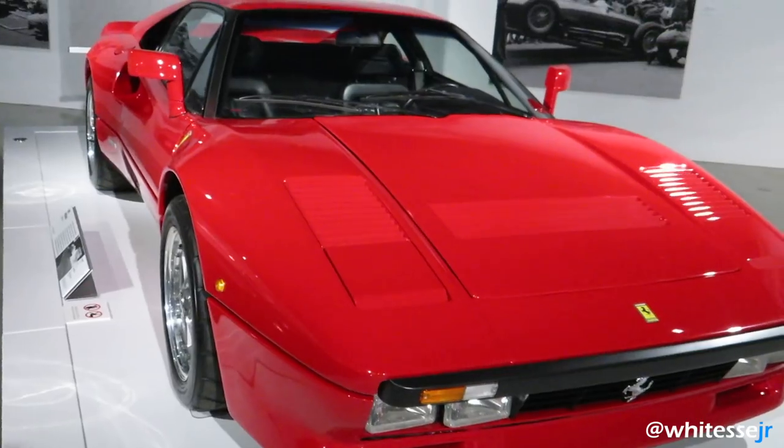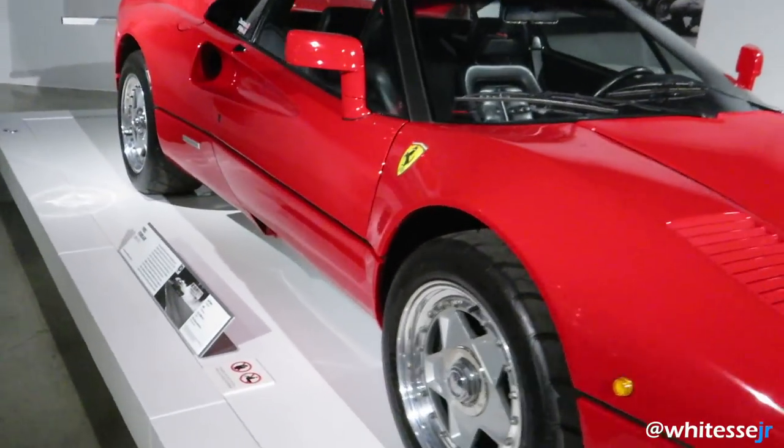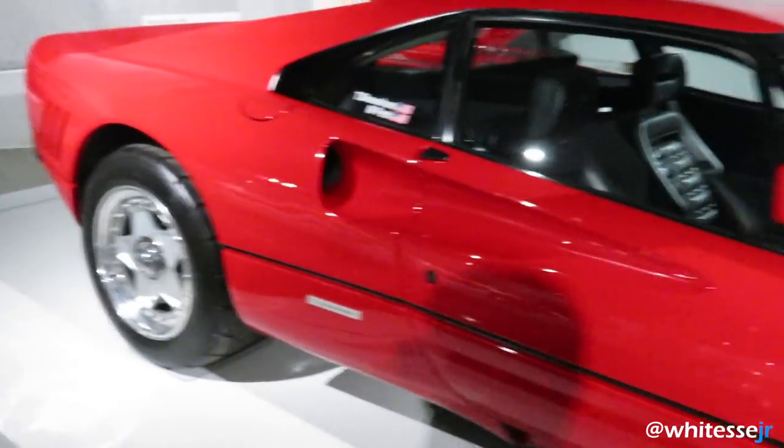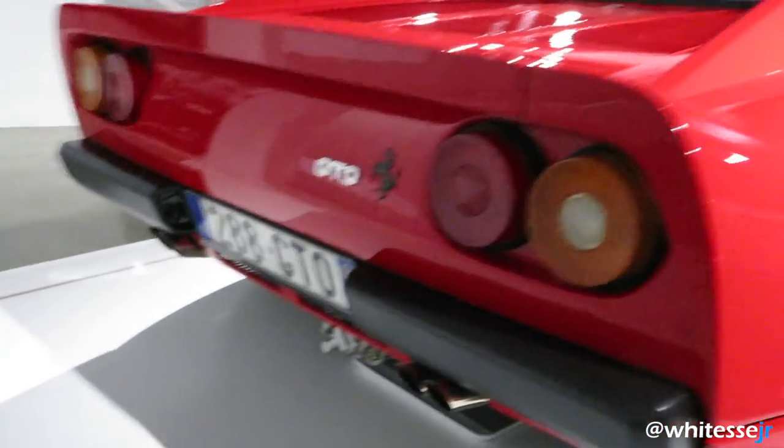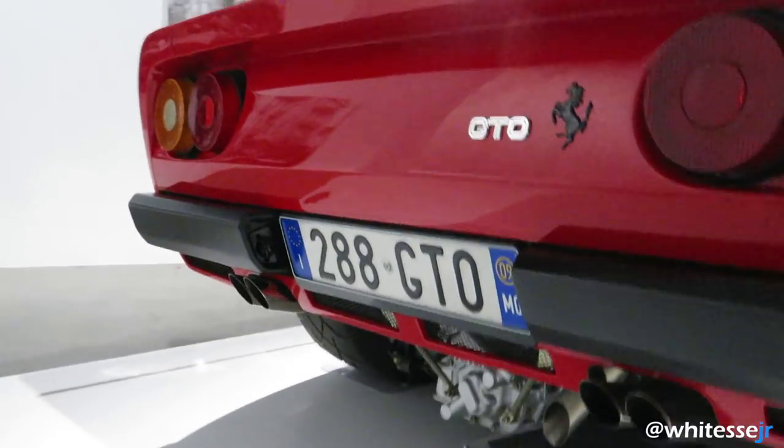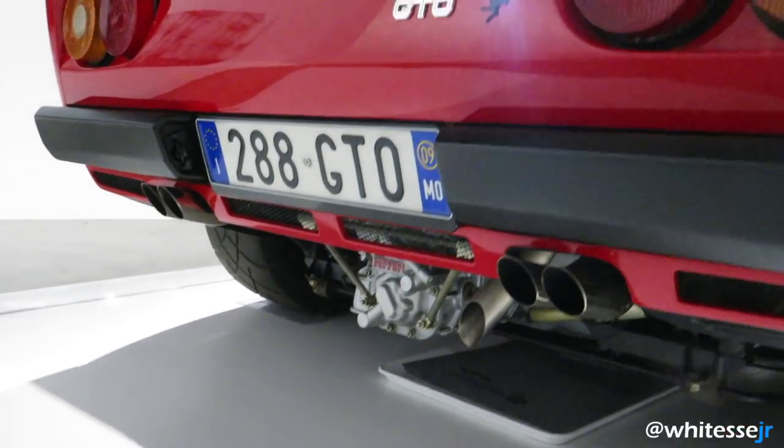Now in the Ferrari room we've got the Ferrari 288 GTO — the first of the five Ferrari supercars. You can see the matching European plate there, and you can kind of see the bottom of the gearbox, which is kind of cool.